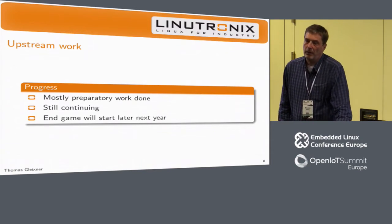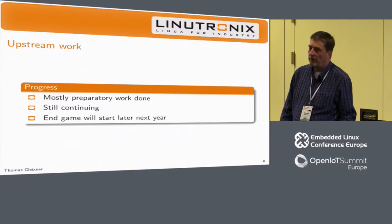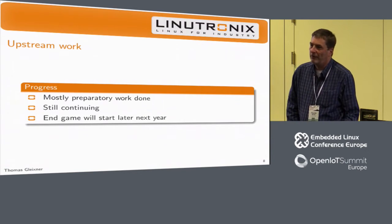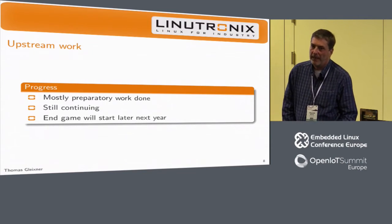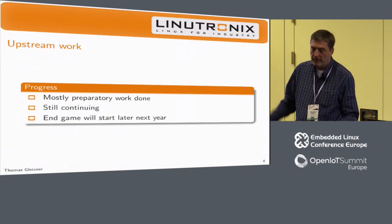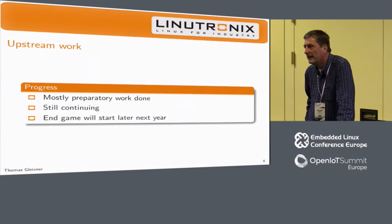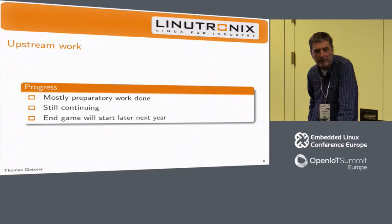We're still continuing a lot of preparatory work. My expectation is that by end of next year we will finally start the end game — which means by end of 2018 we might get the config switch into the kernel. There's so much unknown territory ahead, so I can't predict that very well. My crystal ball is not working properly at the moment. That's roughly what we can tell.